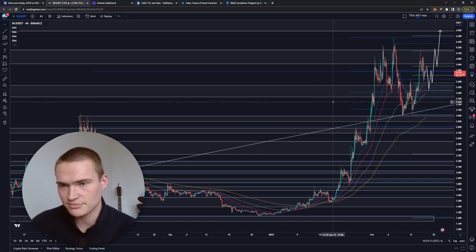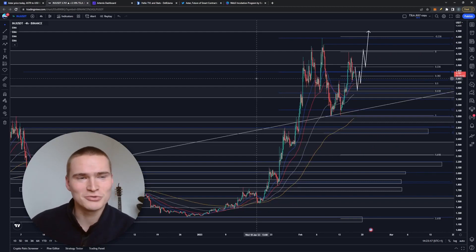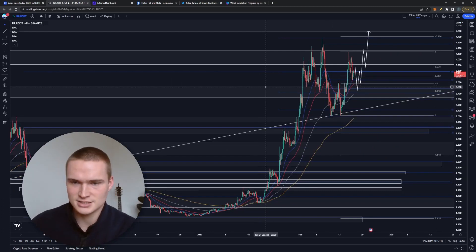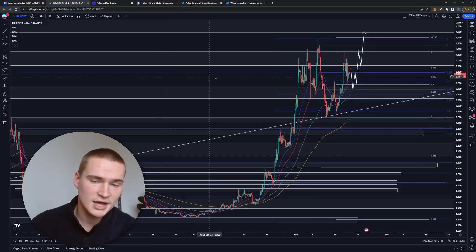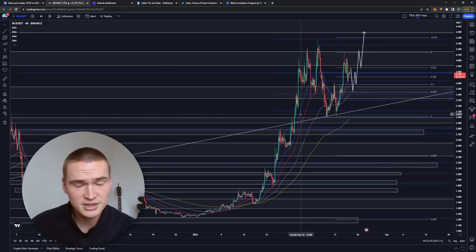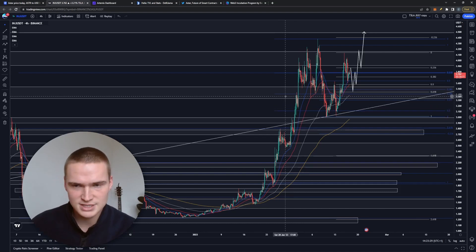In this video I wanted to cover Injective and the INJ token. It was requested quite a lot by a few of you, so I wanted to do an analysis and update for all of you. Apart from that, I like Injective a lot — it has been very bullish and trending lately.